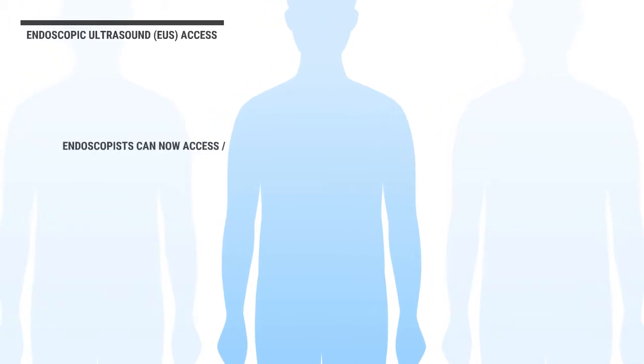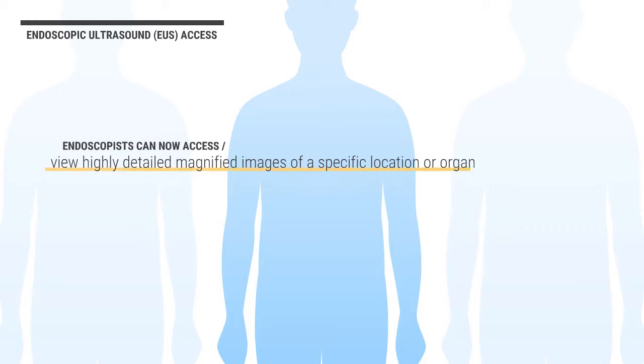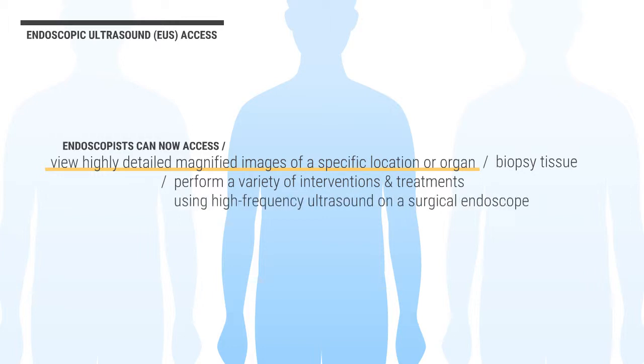Experienced fellowship-trained interventional endoscopists can now access and view highly detailed magnified images of a specific location or organ, biopsy tissue, and perform a variety of interventions and treatments using high-frequency ultrasound on a surgical endoscope known as endoscopic ultrasound, or EUS.